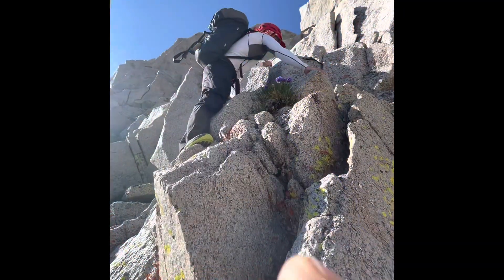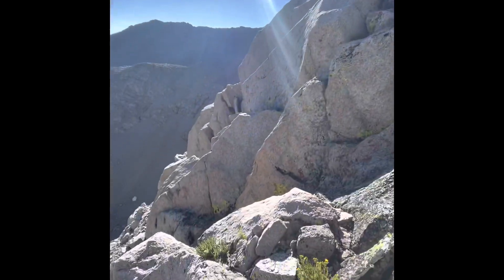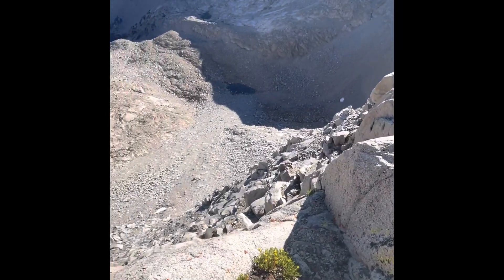The start of the northeast face was a little bit of fifth-class moves mixed in with some fourth class, and wasn't the greatest climbing until we got a little higher on the ridge.